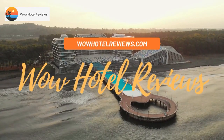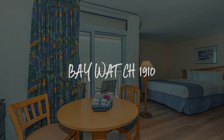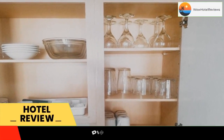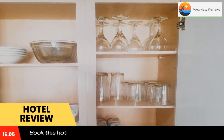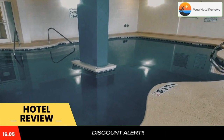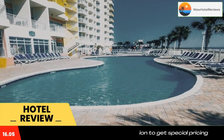Hello guys, welcome to Wow Hotel Reviews. Today I am reviewing Bay Watch 1910, a non-star hotel. Please use our Booking.com link in the description to book the hotel and get special pricing. Some of the most popular facilities are two swimming pools, free parking, free Wi-Fi, and a fitness center.